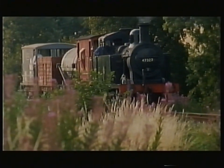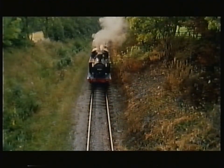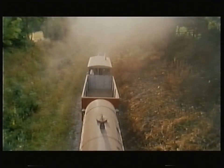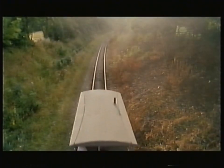When he was going down the gradient, it was up to the guard to apply his brake so as to keep the wagons taut. So when he got to the end of the dip and started rising again, it stopped all the snatching and the train didn't break in two. That's why the guard had to learn the road — he got to know when he was on a falling gradient or on the level. On the level, you didn't use your brake unless you were being stopped at a signal. But other than that, he left it to the driver.